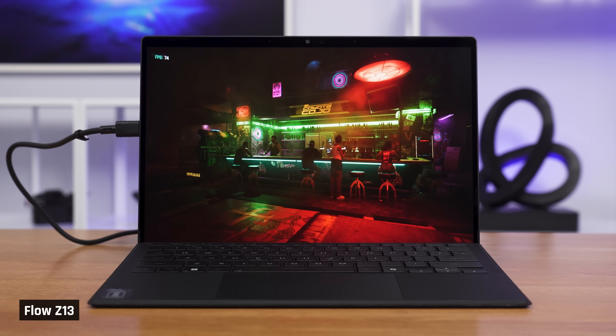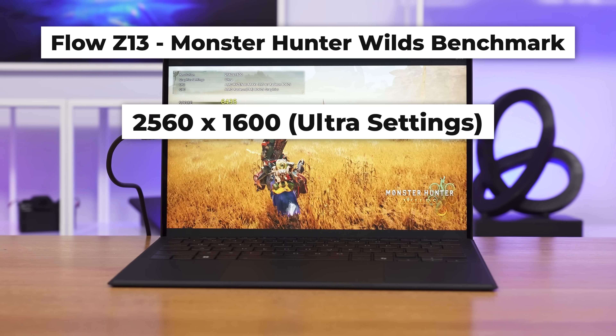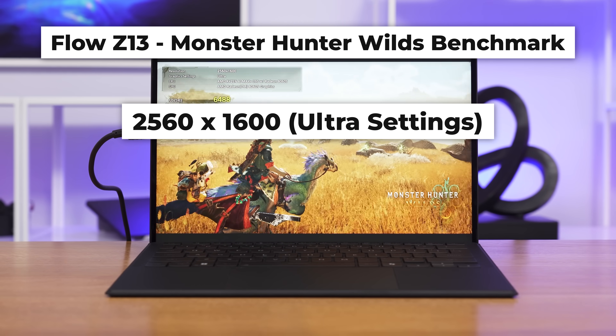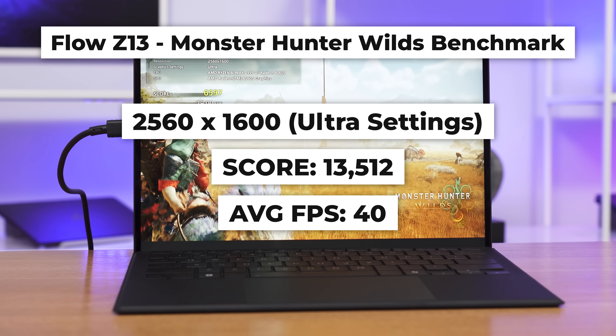In Cyberpunk, benchmarked at 2560x1600 Ultra settings with ray tracing and DLSS disabled on turbo mode, the Flow got a respectable 52 FPS. This is a little lower than we'd like, but these are max settings — turn those down and you'll be fine. In Monster Hunter Wilds at 2560x1600 Ultra settings, it gets a score of 13,512 and an average FPS of 40. Same deal as Cyberpunk — lower the settings and it will be fine.